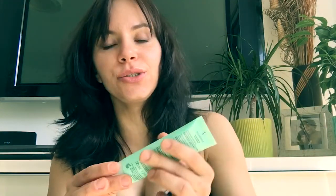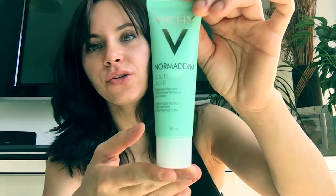Hey, what's up you guys, it's Ina, welcome back to my channel. Today I wanted to give you a little review of the cream I started using about two weeks ago. It's called Vichy Normaderm Anti-Age.